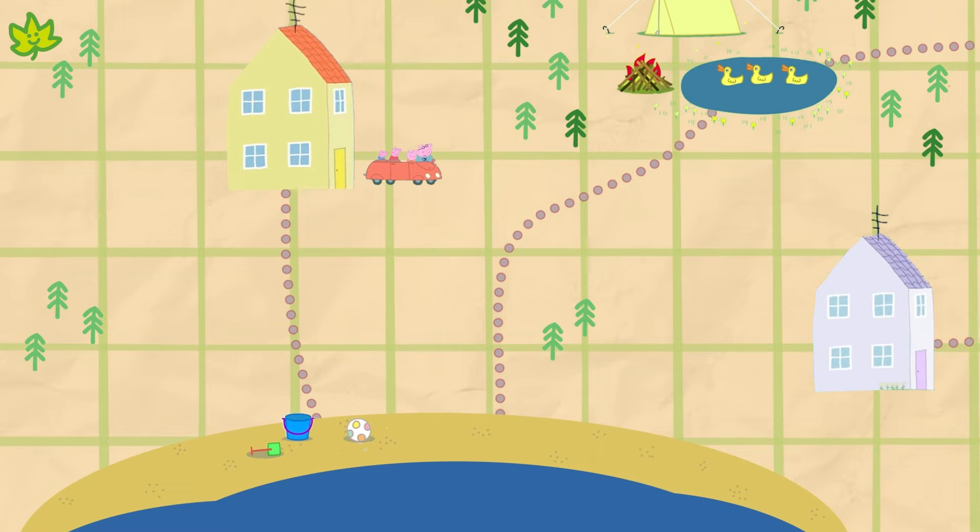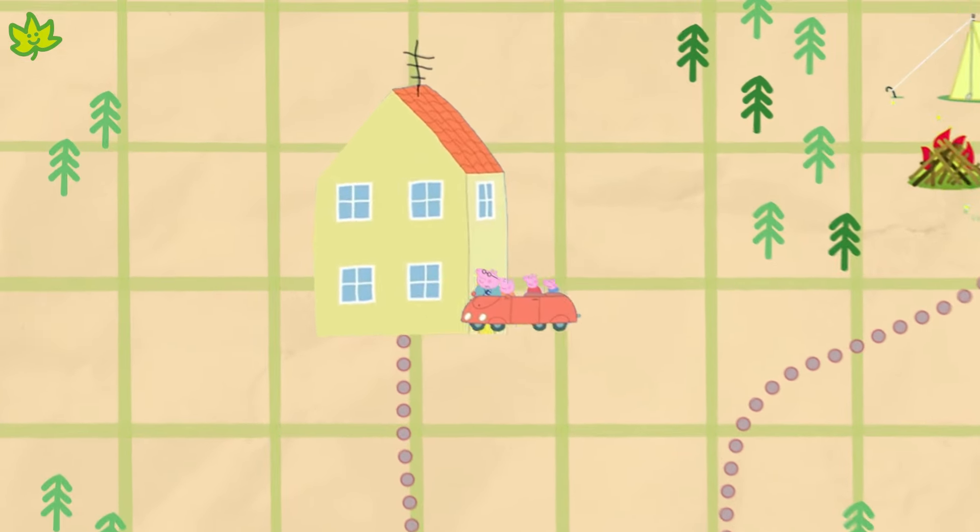Maybe we'll find the treasure there. The beach is below Peppa's house, so we'll have to go this way to get there.